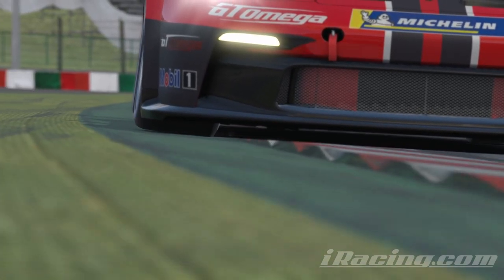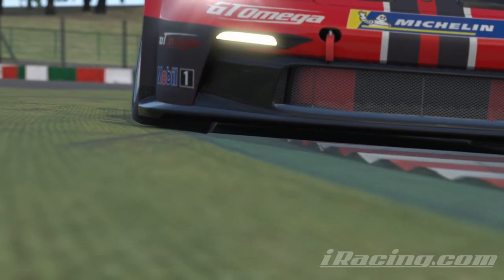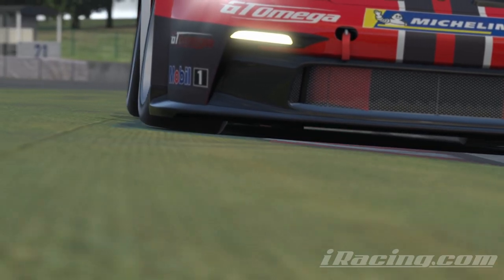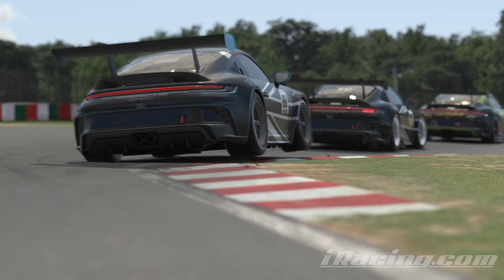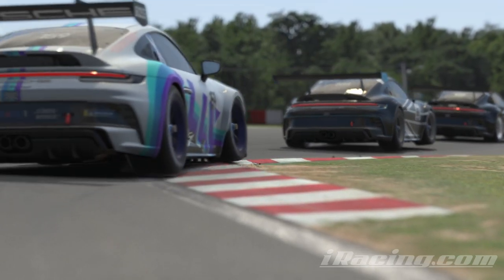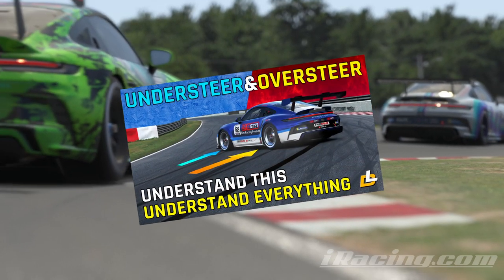I've wanted to do this topic for a while because it's an excellent visualisation of how nothing matters more than how well your tyres contact the track, and it's the combination of which tyres are making better contact than the others that defines what happens to your car as you go around the track. I just did a whole video on this, so check it out.